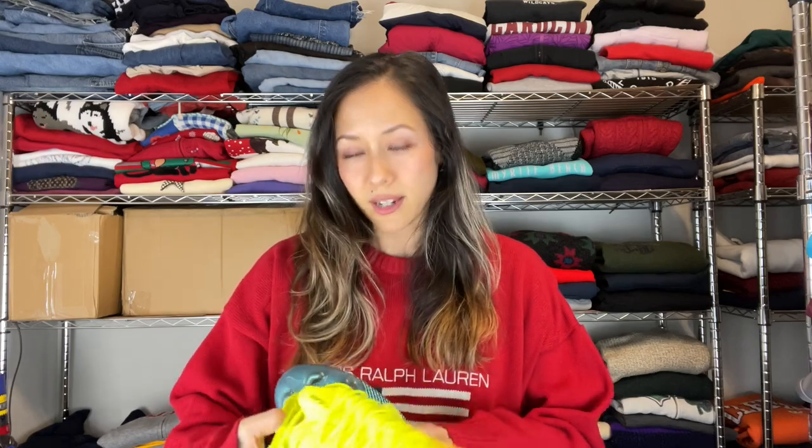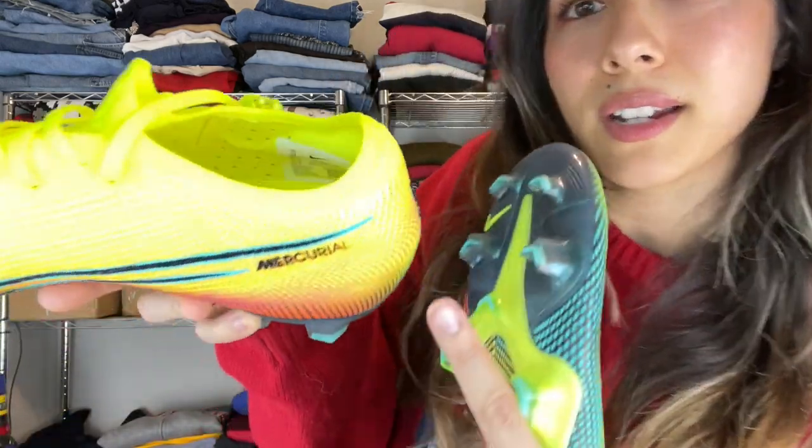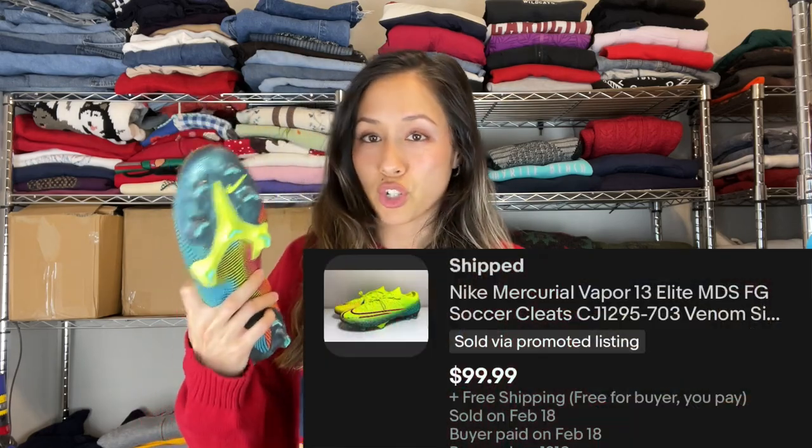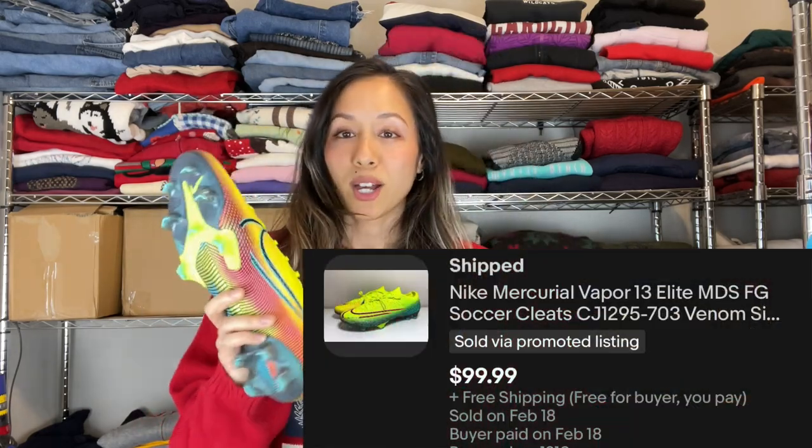Next we have a pair of Nike soccer cleats. These we've had for a while — I don't even remember picking them up — but some Nike cleats are worth a lot of money. Definitely look it up by the exact model to get an accurate comp. You can also check the inside tag, where there's a number you can search on eBay to find that exact shoe. That's a great tip with Nikes.